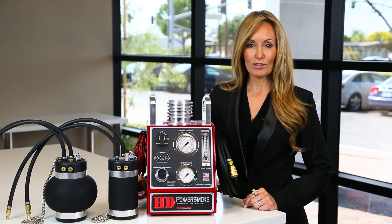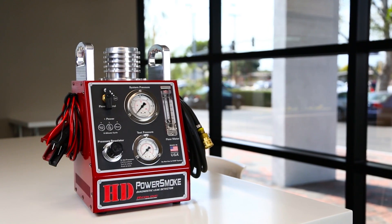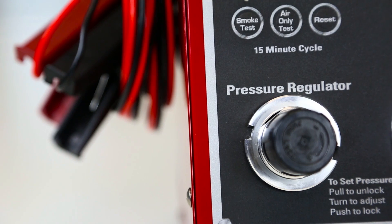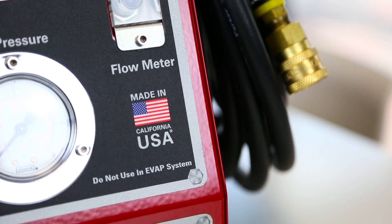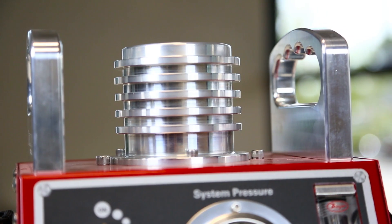I'm here today to introduce you to Redline's award-winning HD Power Smoke. Our technology is very straightforward and it's very easy to use. Not just master techs, but even a relatively inexperienced technician can quickly and reliably diagnose all HD leaks in under 10 minutes.